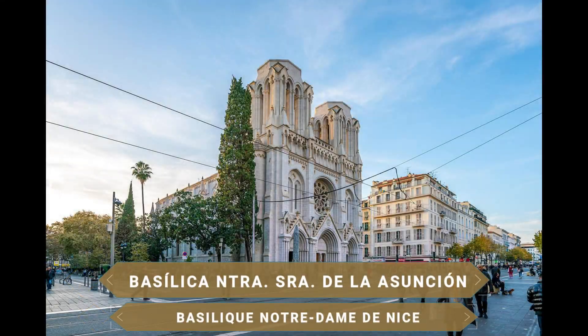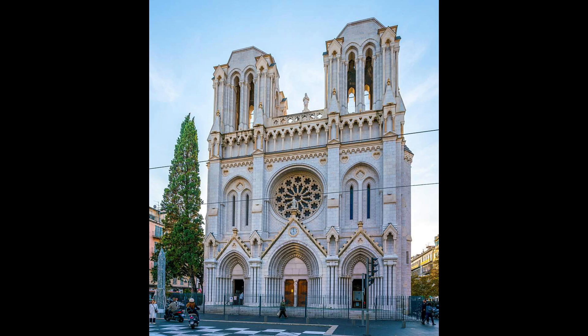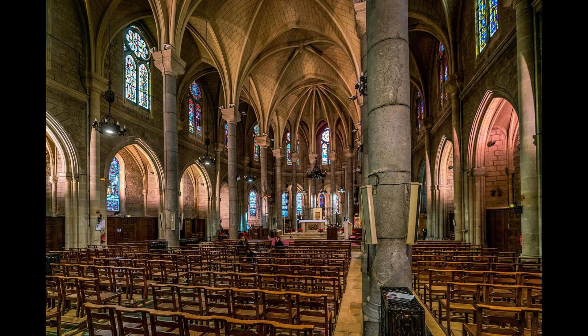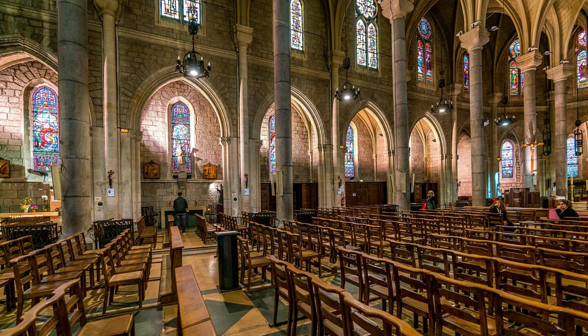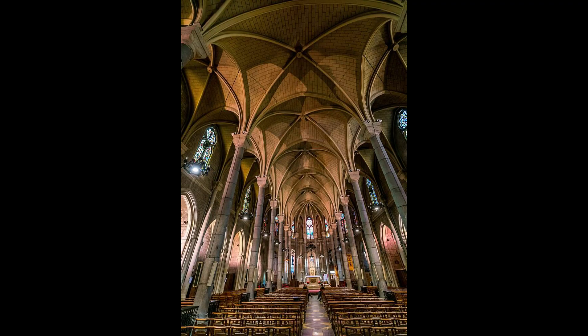La Basílica Gótica de Notre Dame es uno de los edificios más importantes de Niza. Se trata de la iglesia más grande de la ciudad, un templo que data del siglo XIX, construido en la década de 1860 por iniciativa del obispo Jean-Pierre Sola. El edificio es conocido por su pomposo y decorativo rosetón con escenas de la Asunción de María, así como por su pareja de torres de base cuadrada de 65 metros de altura. La Virgen María es también el centro de las pinturas del ábside.